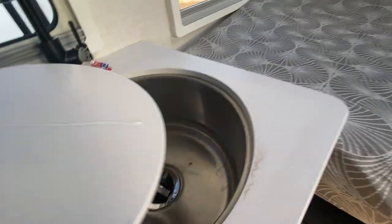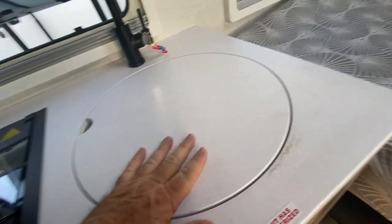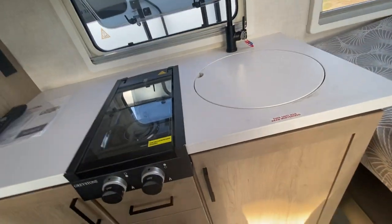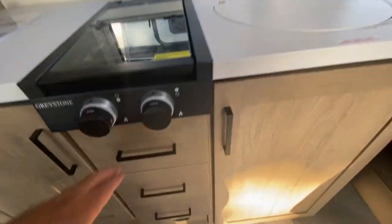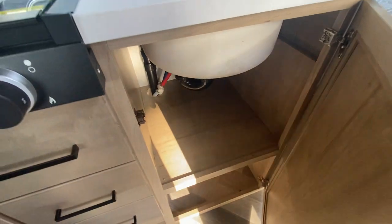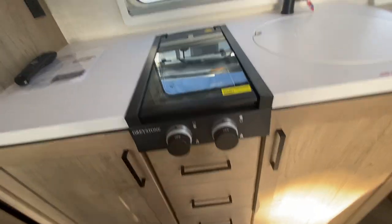Look how big the sink is for a small trailer, and that cover gives you just the right amount of counter space that you're going to want. You don't want to make four-course meals in here. There's really good storage drawers and a two-burner stove top with self-ignition.